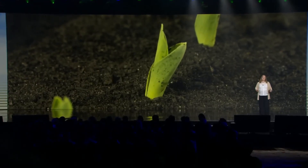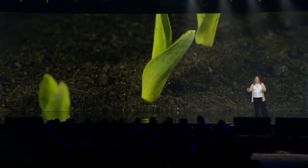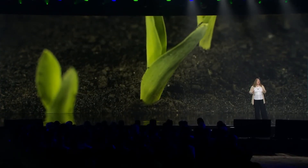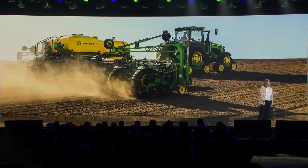Today, based on technology available to them, they spray the fertilizer continuously down each row of seeds — even though only the seed needs the jolt. As of today, this is going to change.